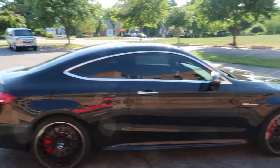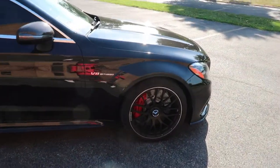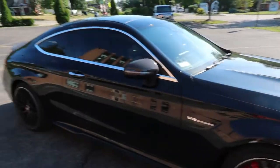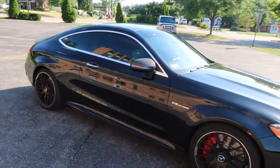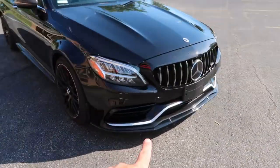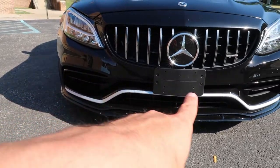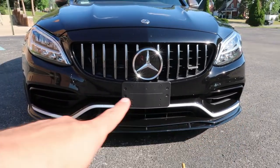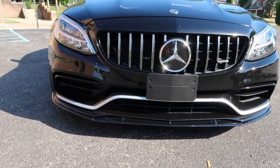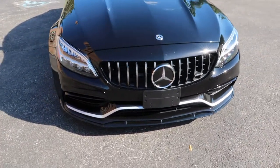Coming around, I actually wanted the black rims that come with the AMG Night Package. This one doesn't have the Night Package — that includes black rims and a black front splitter. The splitter on mine is in chrome, which I'm actually starting to love. When I first bought the car I was going to switch it out right away, but I'm really starting to like that little chrome accent.